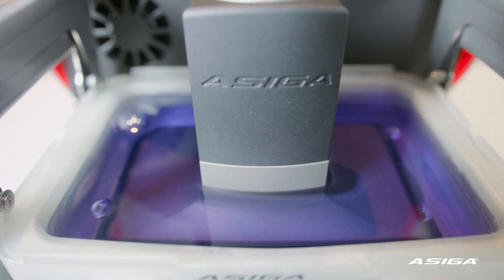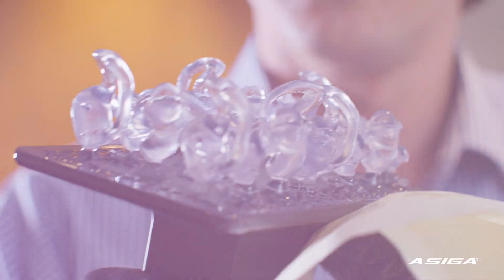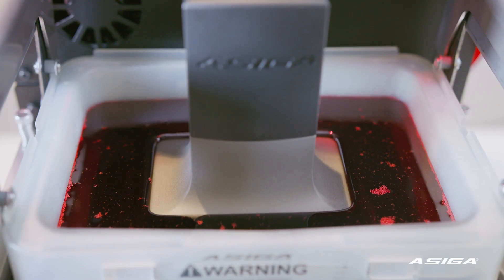I remember when I first saw a 3D printer. I was amazed at what it could do. Very early on in the industry, before things became very popularised, 3D printers were horribly expensive.